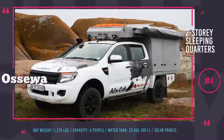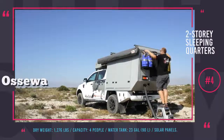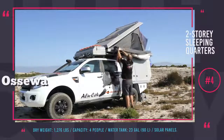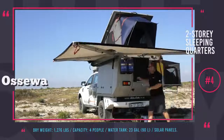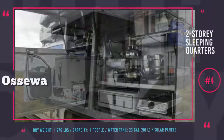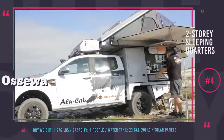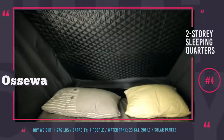Osewa Camper by AluCab. This camper was named after the wagons used by the first explorers of South Africa. However, unlike those brutal vehicles, the modern-day Osewa is a comfortable answer to exploring the wild. The camper module can be installed on a light pickup truck with a payload capacity of at least 1,300 pounds. The sleeping quarters accommodate four people and are comprised of two large beds — one upstairs under the pop-up roof and one downstairs with extendable windows. The camper can carry a water tank up to 23 gallons, a fully equipped kitchen, a large fridge, and a pull-out gas stove. The roof can be equipped with racks to transport surfing boards or bicycles, and the battery stays charged with optional solar panels.